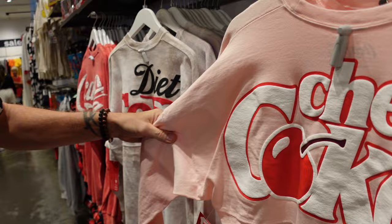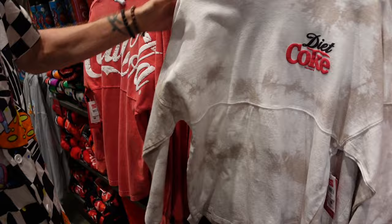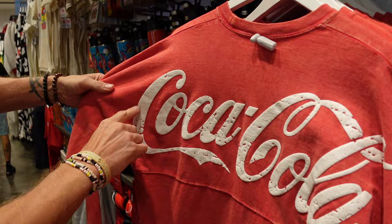What do they charge in here? The spirit jerseys are 70 bucks. You can get your Diet Coke one — it's a little tie-dye, I like that. And Coca-Cola right over here — this one looks really worn, very distressed, very 90s, very late 80s.